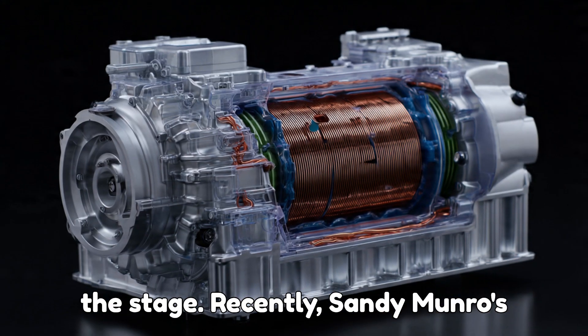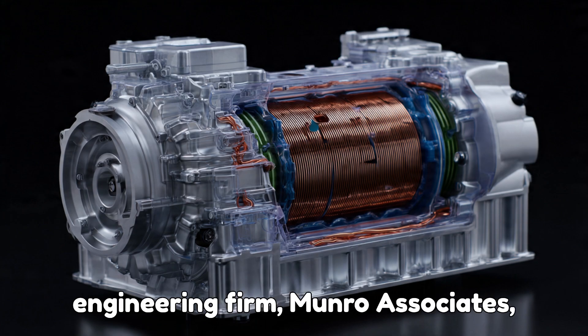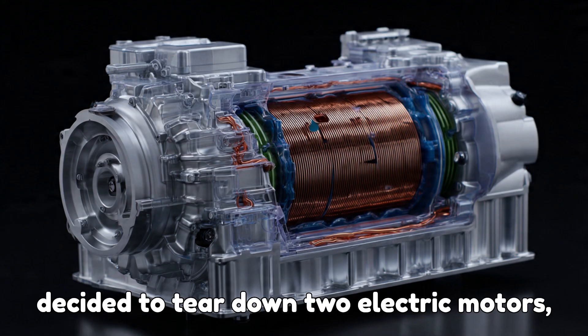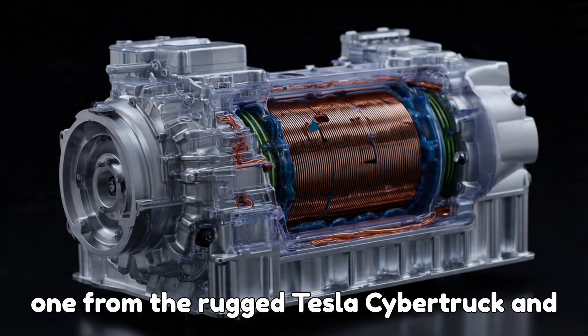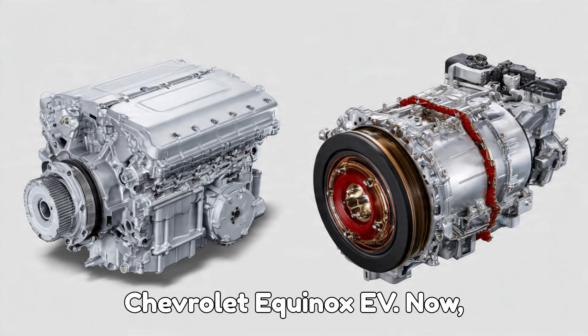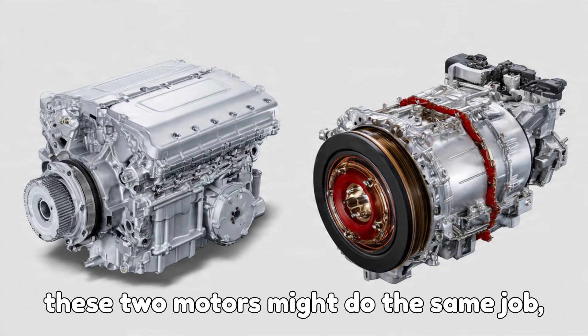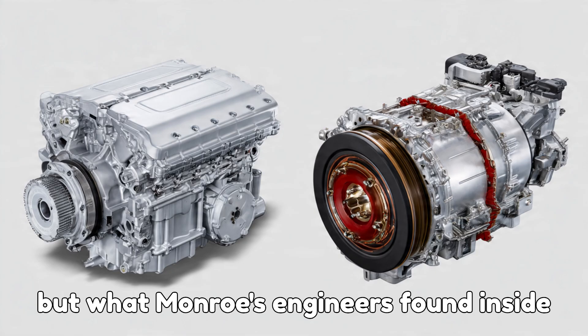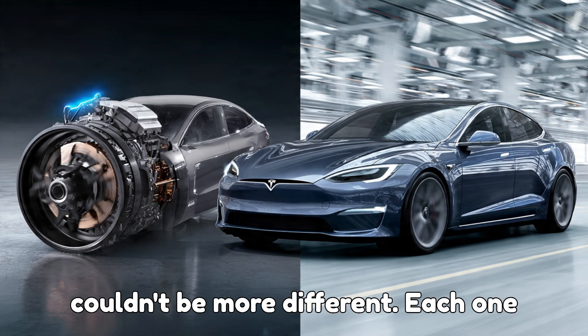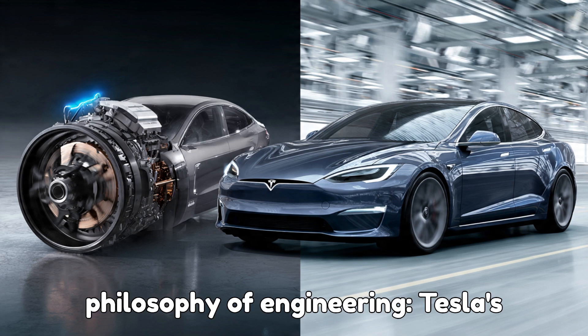Let's set the stage. Recently, Sandy Monroe's engineering firm, Monroe & Associates, decided to tear down two electric motors — one from the rugged Tesla Cybertruck, and another from the family-friendly Chevrolet Equinox EV. These two motors might do the same job, but what Monroe's engineers found inside couldn't be more different. Each one represents a completely different philosophy of engineering.